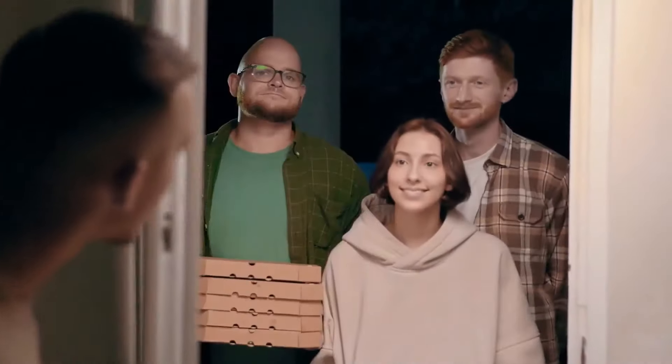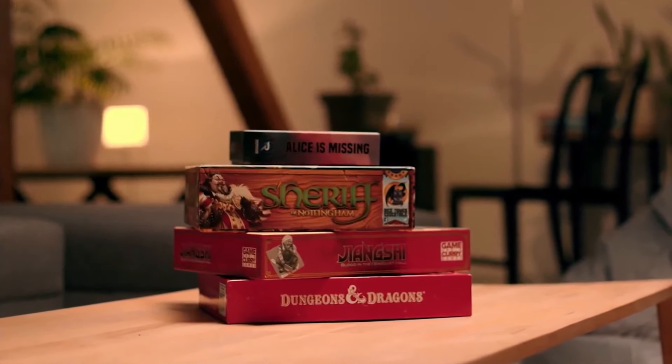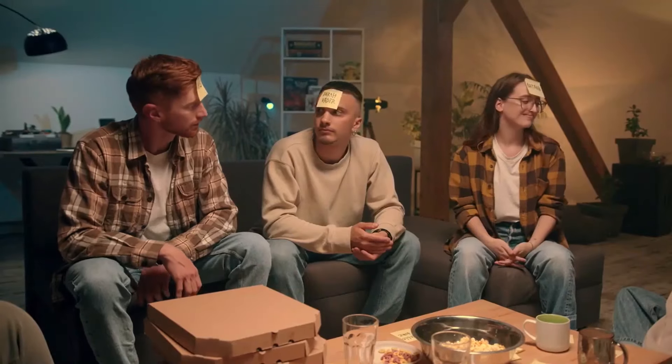Imagine it's a Friday night, you're chilling out at home when suddenly your friends just show up to have some quality time together. You just remembered that you got all those awesome board games from Jeff at the comic book store down the street. But the thing is, you don't have a comfortable place for all that. So you decided to go with something more simple.